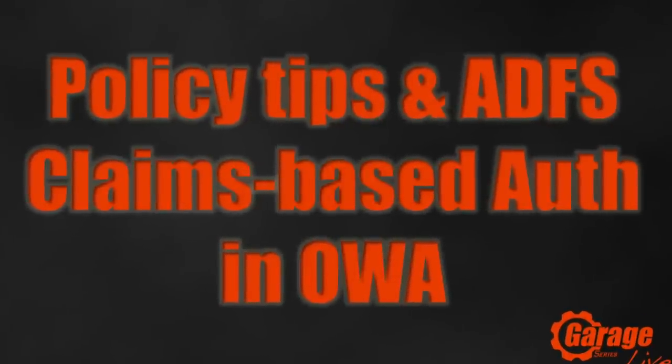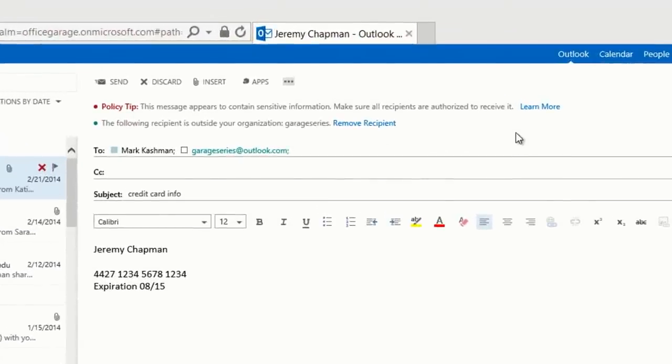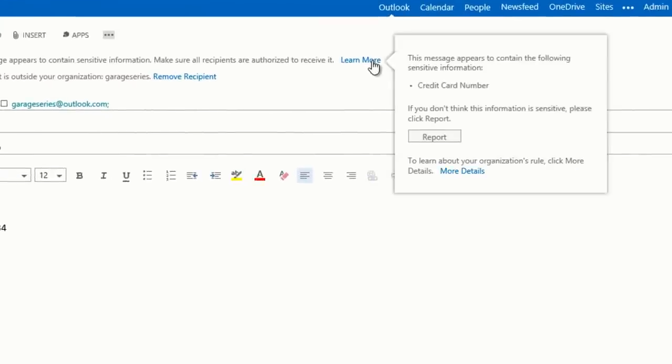Number 2 covers a couple of things. First, policy tips: if you've used DLP, Outlook showed policy tips warning you when you tried to send credit cards or sensitive information based on your configured settings. SP1 also enables ADFS claims-based authentication for OWA, making deployments more secure and giving flexibility in authentication approaches — for example, Smart Card login with ADFS claims-based auth. And it works in OWA apps as well — including the forthcoming OWA for Android, iPad, and iPhone apps.